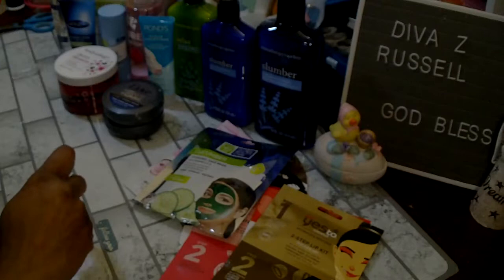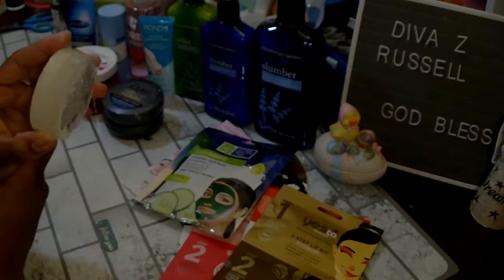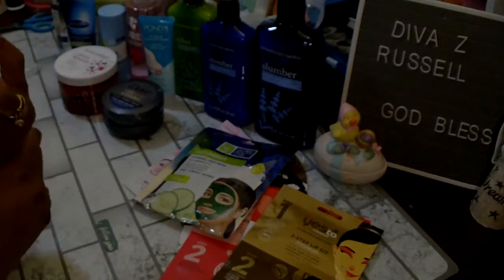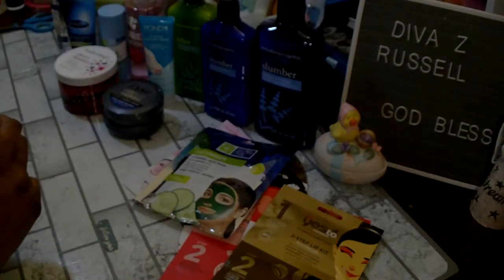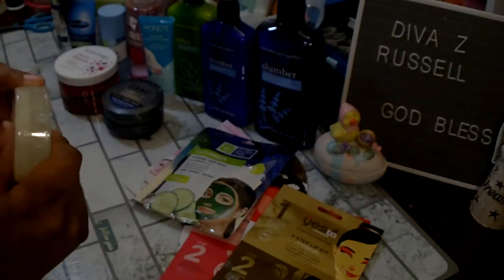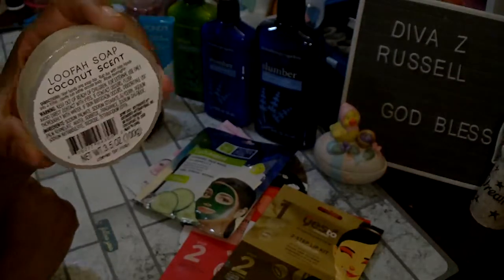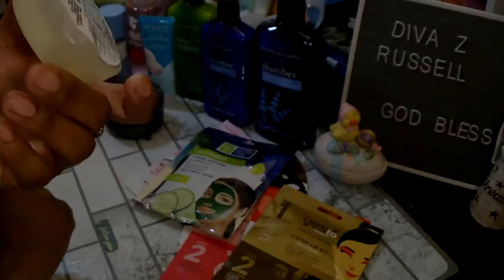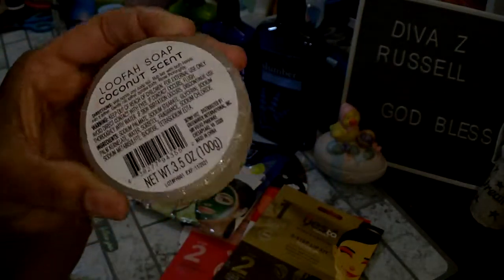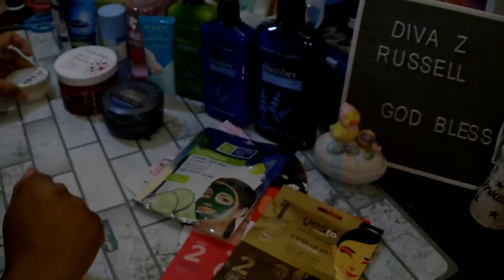I picked up one of the Luffa Soaps — they had like three or four different scents but I picked up the coconut. It says you just wet your hands, rub the bar with both hands into a lather, gently rub lather across body, and rinse thoroughly. I'm not big on using just my hands so I'd use a washcloth, but you can see the little luffa in there. I thought I would try that.